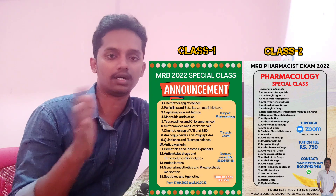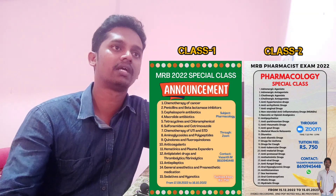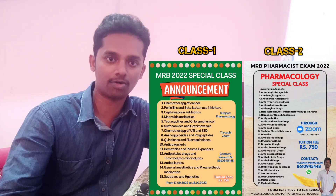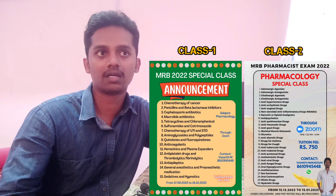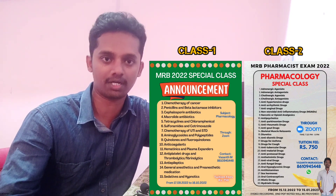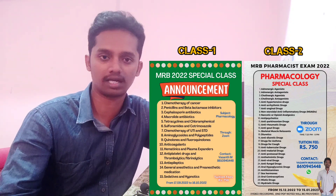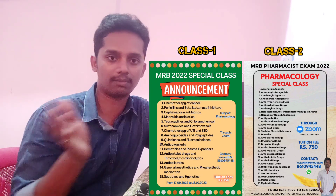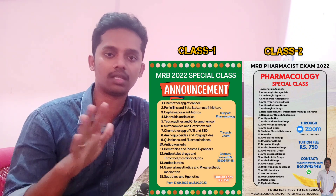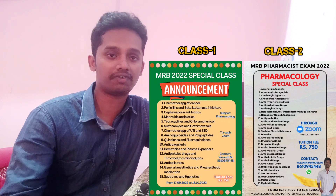There are 2 posters. In the first poster, 15 topics will be covered in 15 days. In the second poster, 30 topics will be covered in 15 days. So comparatively, there are many topics in class 2 because the subject is spread across 3 special classes. You can look at these 2 posters. In the 2 Pharmacology classes, there is a complete special class. And this is the connection fees.